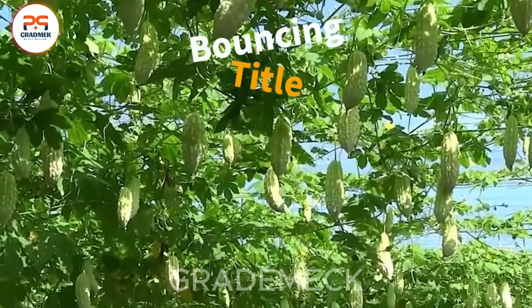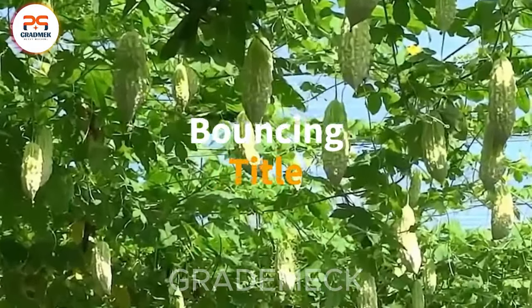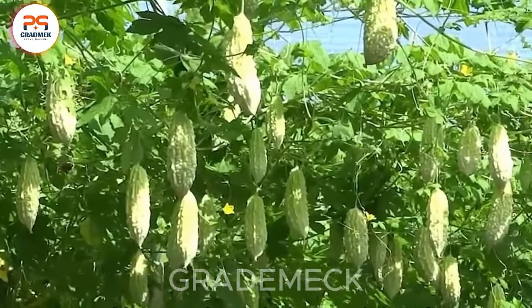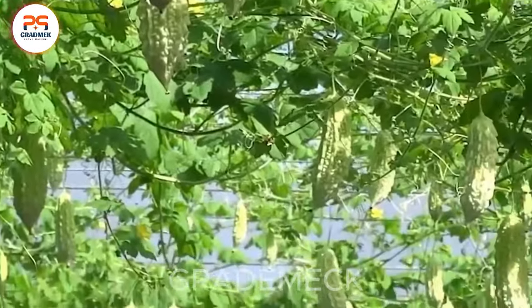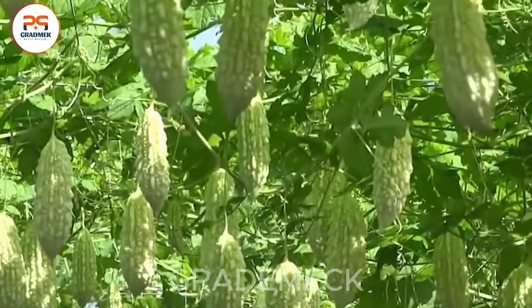Experience the spotlight on bitter melon, renowned as the world's most bitter fruit, in Japan Agriculture Technologies Harvest Showcase. Delve into captivating cultivation methods and observe the harvest process of this distinctive and bitter fruit.